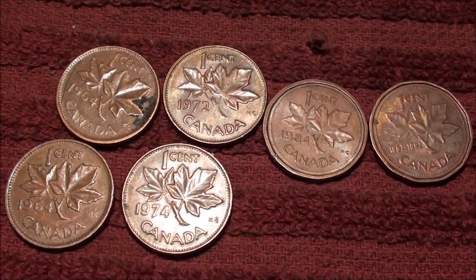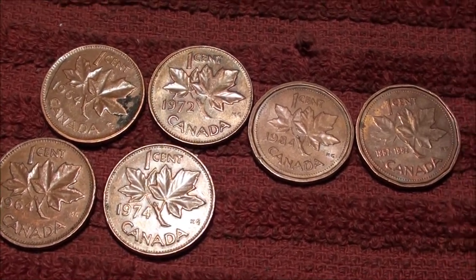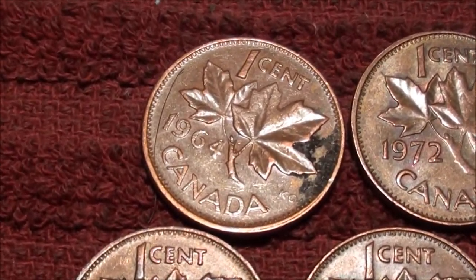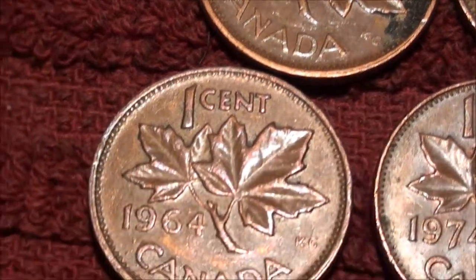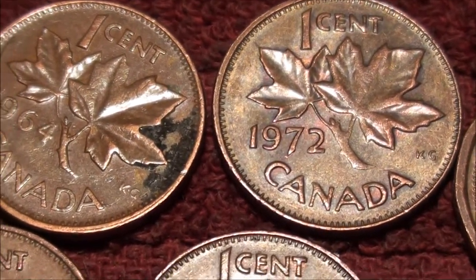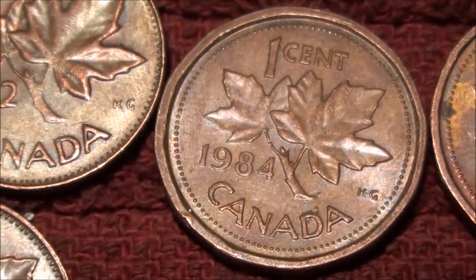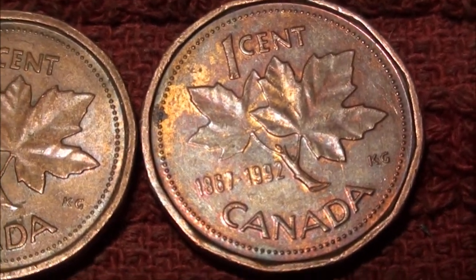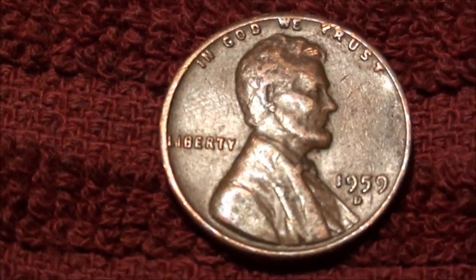Check it out guys. I think this is the most Canadian pennies I've ever found in one single roll — six of them here. This one's a little bit dirty, but it's a 64, another 64, 72, I think you saw this one here, 74, 84, and I'm going to call this a 1892. And I did find another 59.